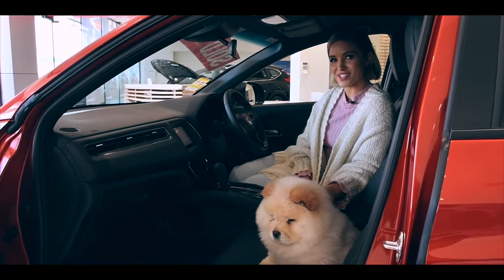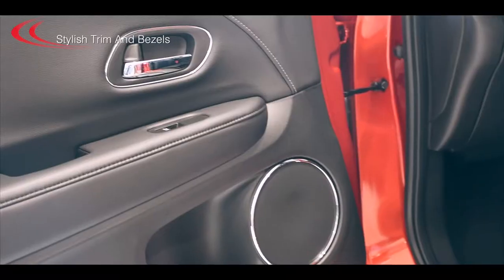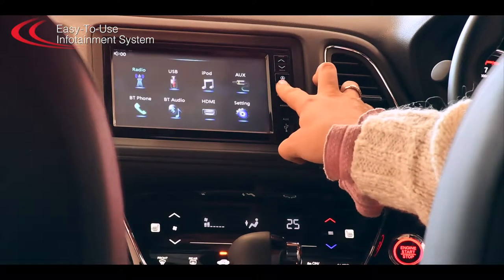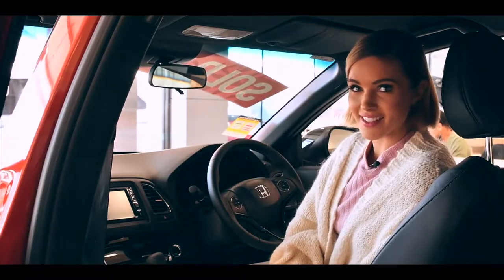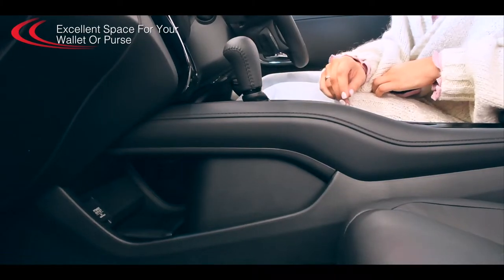But beauty is only skin deep — let's take a look inside. Get ready to sink into a spacious interior with lovely leather touches, comfy seats, stylish trim and bezels, and a sweeping dash with an easy-to-use infotainment system with enhanced smartphone integration. Storage space in the cabin is excellent, with a great centre console unit which provides excellent space for your wallet or purse.